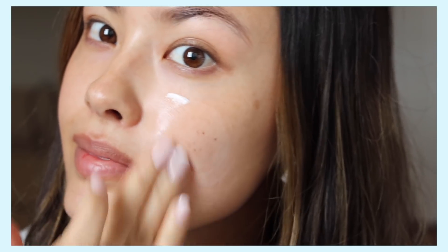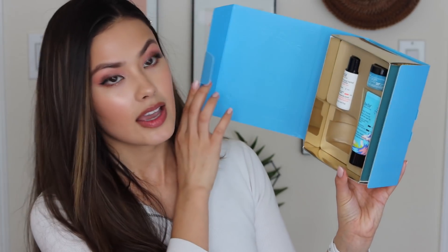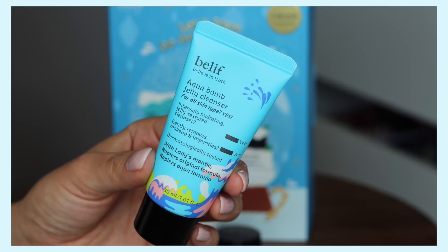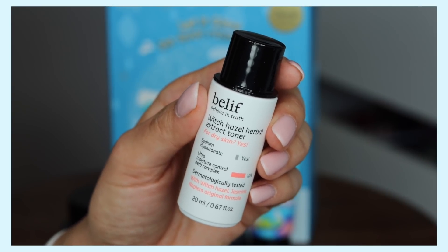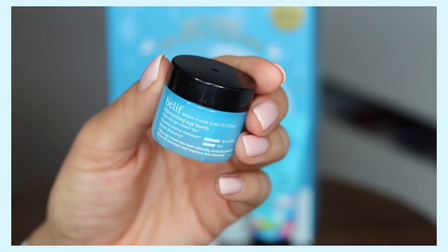In this kit is the Belif True Cream Moisturizing Balm, which has genuinely been one of the best skincare products for my dry skin — I've gone through several tubs of this. It's clinically proven to deliver 26 hours of moisturization, and it's got comfrey leaf for extra hydration. It's a soft, cushiony texture that absorbs really nicely and leaves skin feeling supple. The kit also includes the Aqua Balm Jelly Cleanser, the Witch Hazel Herbal Extract Toner, and a moisturizing eye balm.